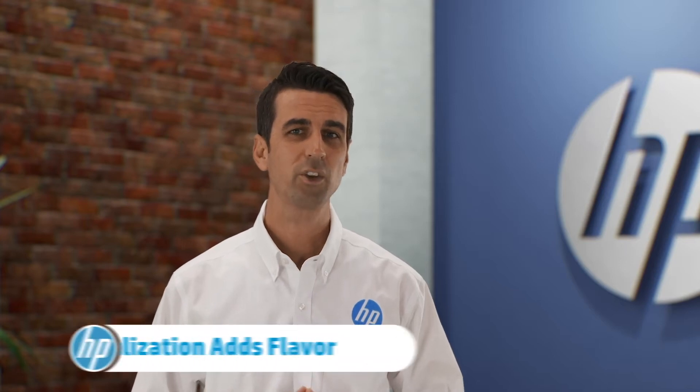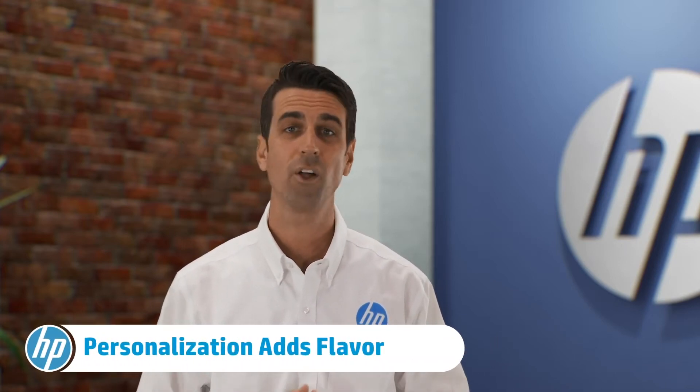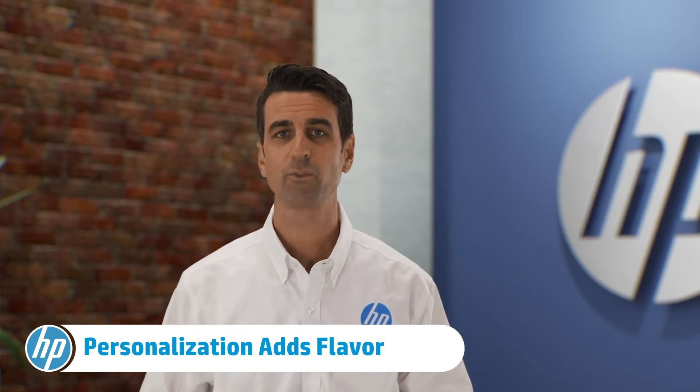One of the biggest trends we're watching is related to that flavor I mentioned. In 2021, your print jobs will continue to include more personalization. Instead of just a huge batch print job, your posters, flyers, invitations, and other projects can be customized with shorter runs. You can add names, special graphics, or color schemes to certain jobs, making each run or even each print truly original.